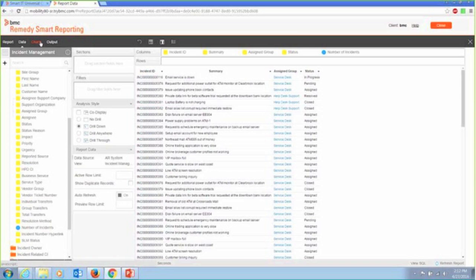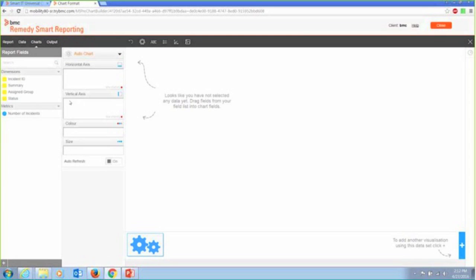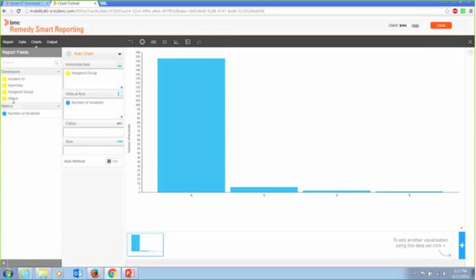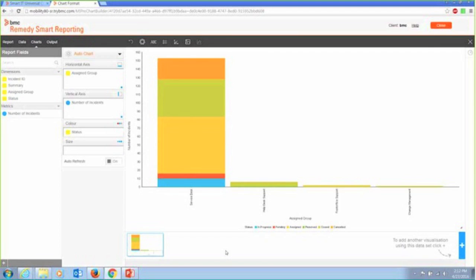Very simple to make a chart. I can take something like my horizontal axis — assigned group — my vertical axis, the number of incidents I have, and then provide some context to that by breaking it up by status. And now I've added an interesting bar chart easily to my report. Let's take a look at what that output would look like.